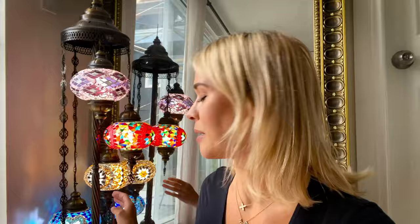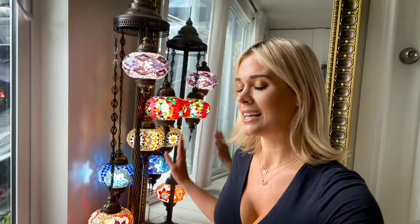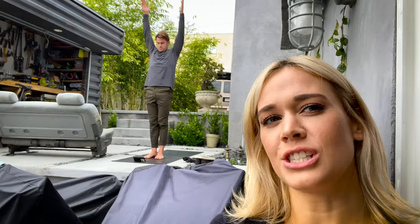I want to show you guys this lamp. I am really proud of this lamp — I love this lamp. It's one-of-a-kind. It is from Turkey. I got it in Key West, Florida. I'm not sure I'm very good at this.